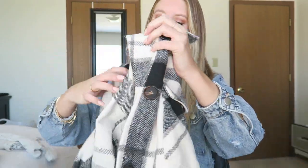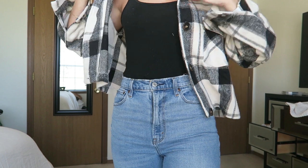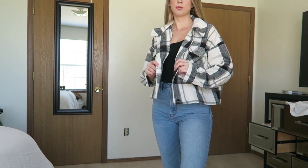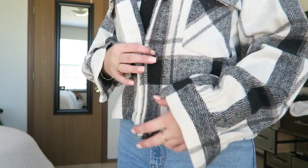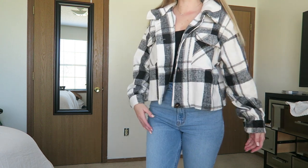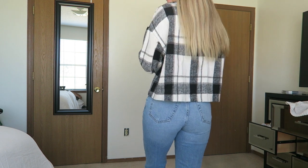These next couple items I am so excited about because I have been eyeing them for the longest time. This next one especially — it is this super cute plaid jacket. I'm obsessed with it. I didn't know if I'd be able to pull it off or if I'd look like a lumberjack, but I love it. It's so flattering and perfect for fall or winter months. It's a little bit cropped but hits right at your hips so it still gives you a little bit of shape and it's super thick. The quality is actually insane for the price — this jacket is on sale right now for $35.